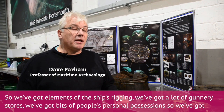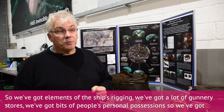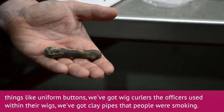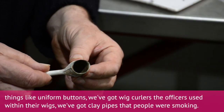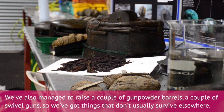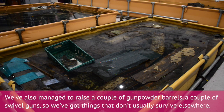We've got elements of the ship's rigging, we've got a lot of gunnery stores, we've got bits of people's personal possessions — things like uniform buttons, wig curlers the officers used in their wigs, clay pipes, so people were smoking. We've also managed to raise a couple of gunpowder barrels and a couple of swivel guns, so we've got things that don't usually survive elsewhere.